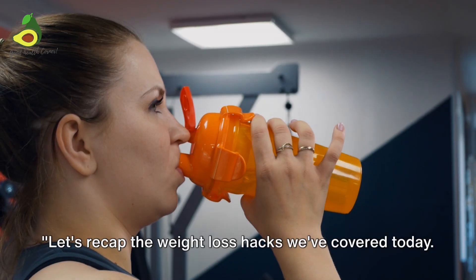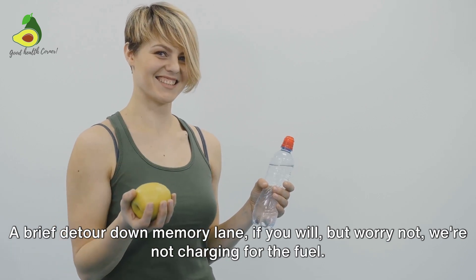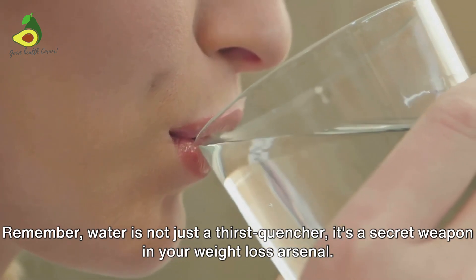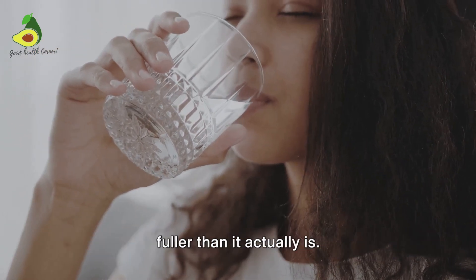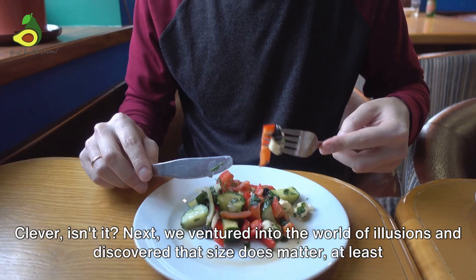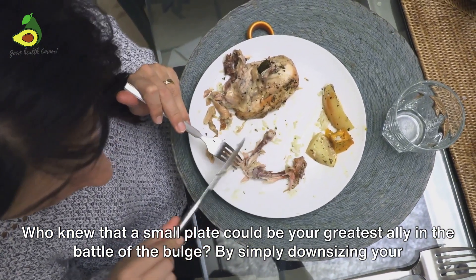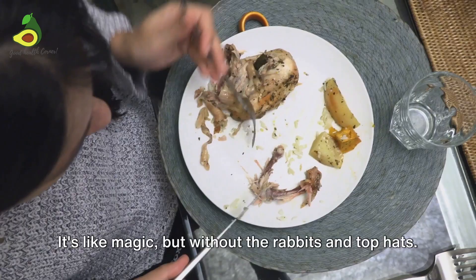Let's recap the weight loss hacks we've covered today. First, we dipped into the refreshing pool of hydration. Remember, water is not just a thirst quencher — it's a secret weapon in your weight loss arsenal. By drinking a glass or two before your meals, you're essentially tricking your stomach into feeling fuller than it actually is. Next, we discovered that size does matter, at least when it comes to your plates. By simply downsizing your dishes, you can trick your brain into thinking you're eating more than you actually are — it's like magic, but without the rabbits and top hats.